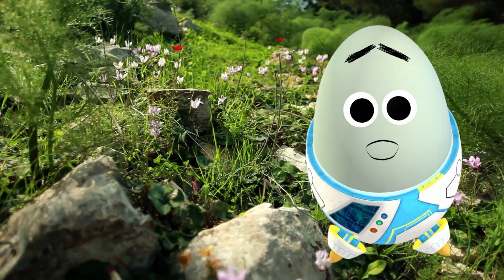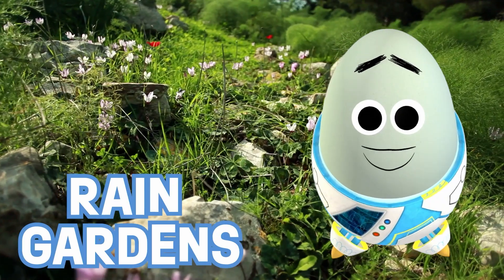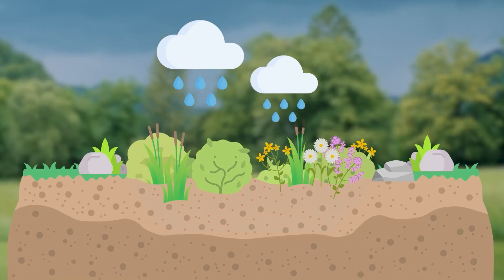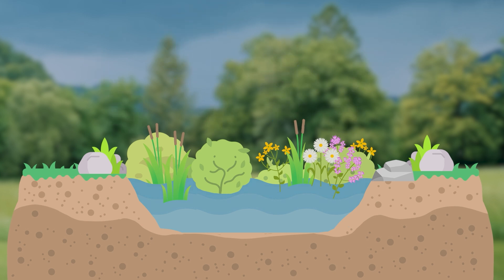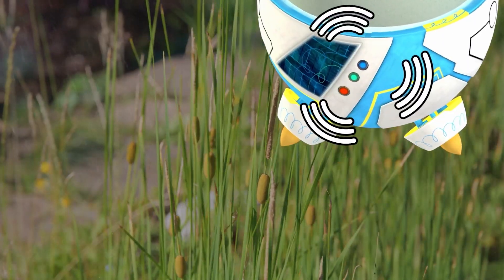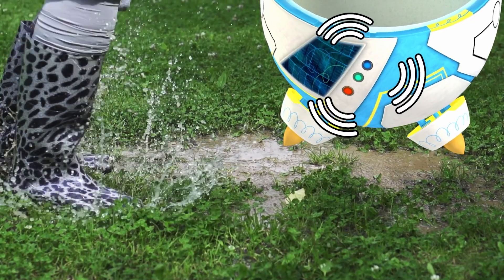One thing we can do to help is create rain gardens in our yards to hold and filter rainfall. By replacing parts of lawns with soil and plants that love water — like shrubs, wildflowers, and bulrushes — rainwater can collect in the yard and slowly be filtered and absorbed into the ground instead of flowing directly into our sewers. Research indicates that these rain gardens absorb roughly a third more stormwater runoff than grass lawns!